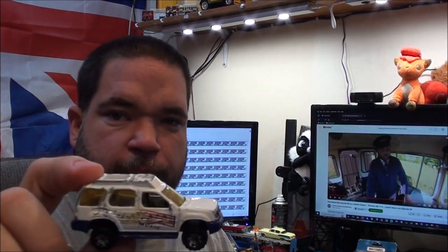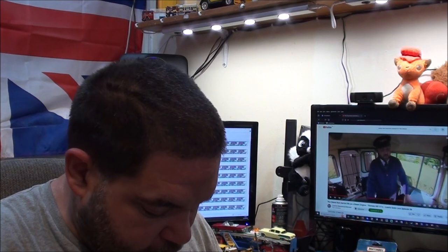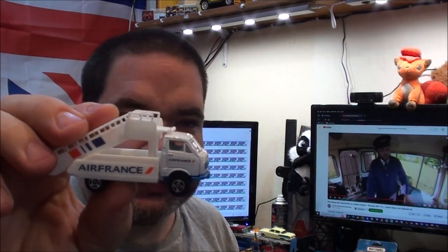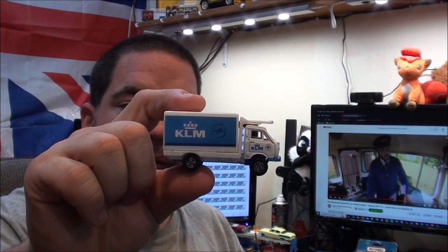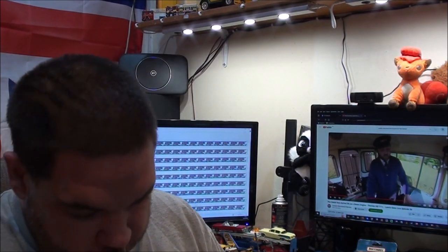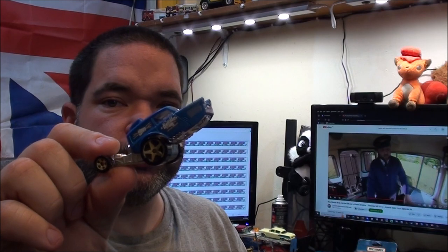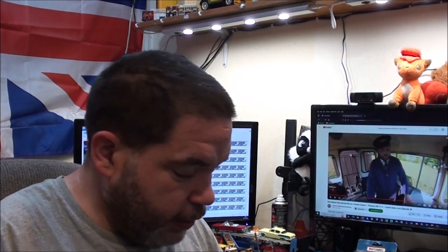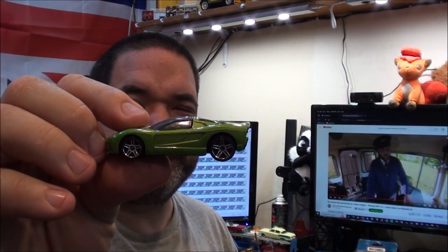I've only forgotten one other one - I've got a Matchbox SUV here. These ones I actually found today, again three for a pound, out of the community shop. So we've got an Air France truck - couldn't find a plane, unfortunately. A KLM truck. A weird-looking Reliant Robin - just landed on its wheels. This is a Hot Wheels, I'm just not sure what sort of car it is.